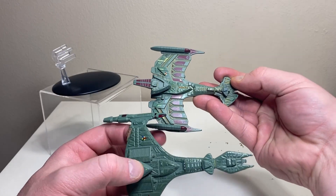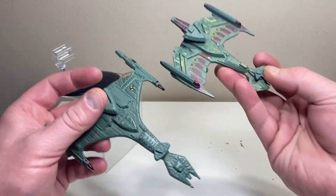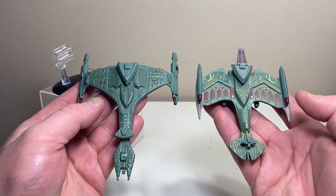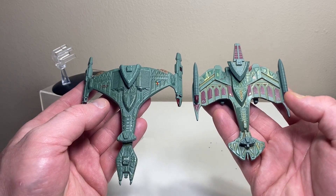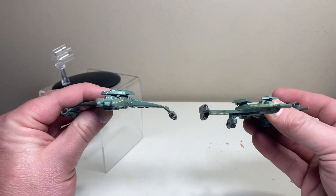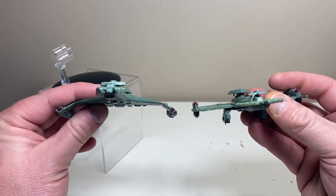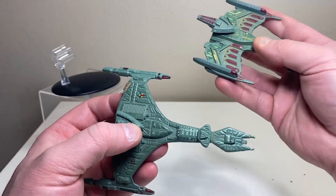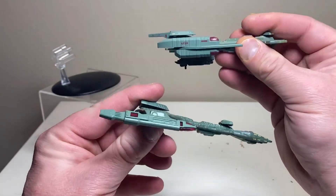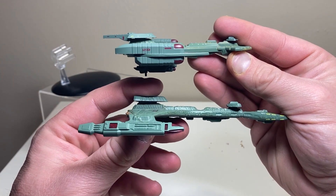Let's do a couple of quick comparisons. Here it is with its Vor'cha stablemate. Scaling isn't Eagle Moss's thing, and the Neg'Var is supposed to be almost double the length of the Vor'cha — yet the Vor'cha actually comes out longer here. From the front you can see both ships. These are two ships that really could have benefited from the XL treatment. After seeing what Eagle Moss can do with the XL Kazon Katinga, a bigger model would have done so much more justice.